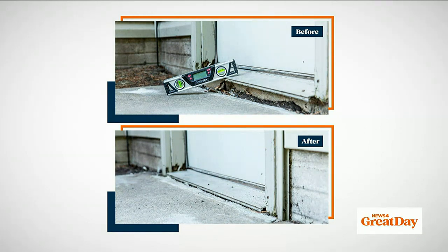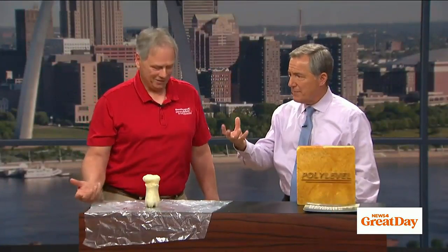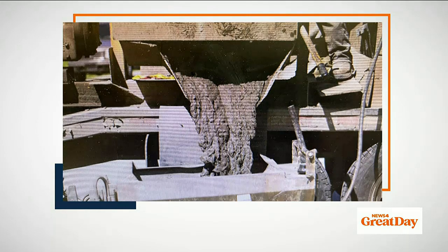We lift slabs all the time. The old process of mud jacking was basically putting mud under there, jacking it up — and it temporarily fixes the problem. But eventually, the same thing that caused it originally is going to wash that out. They add clay to the residential mix. The commercial guys use a concrete slurry — it's not supposed to be that color. Hence the word mud jacking — that's a shortcut.